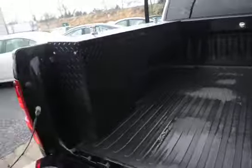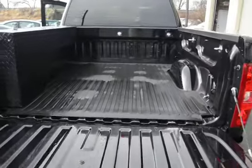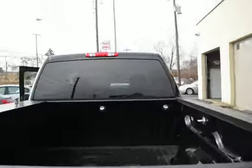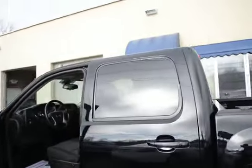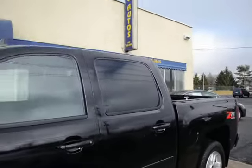Back here in the bed, we have a nice tool box on this side. It's raining here so everything is wet, but this truck is just nice as can be. The previous owner was a non-smoker, so the interior is real clean, and this truck was not used as a work truck whatsoever — this is an everyday driving vehicle.